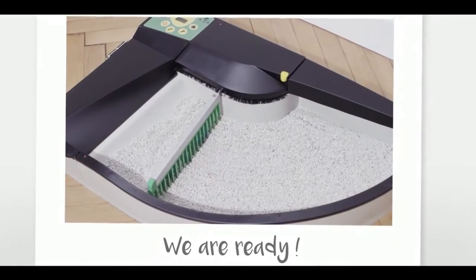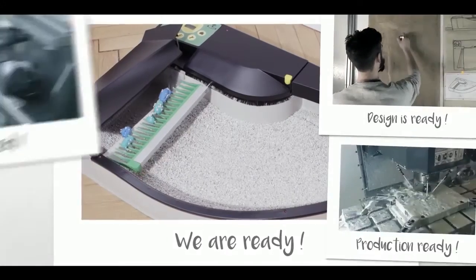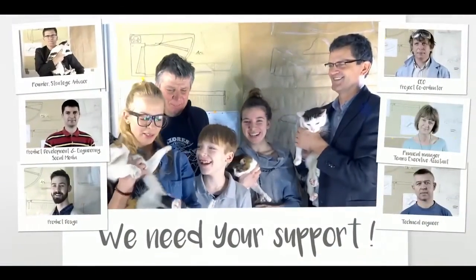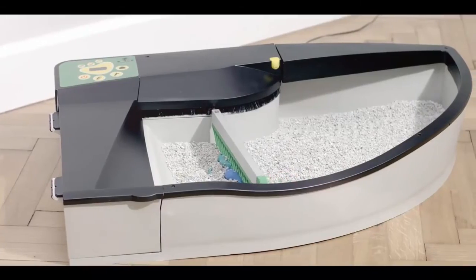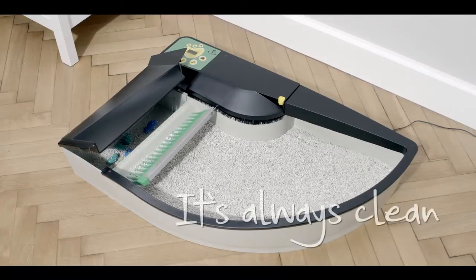So here we are with our SmartKitty, a self-cleaning solution. The design is ready and we are just a small step away from launching the production. We need your support so that cats and their owners worldwide can enjoy the advantages of our SmartKittyBox — the best ever household appliance for your home.